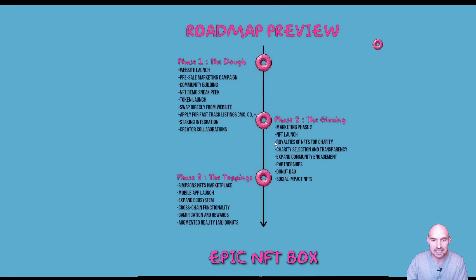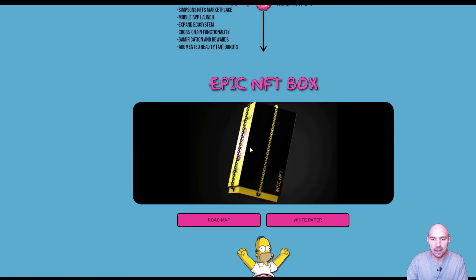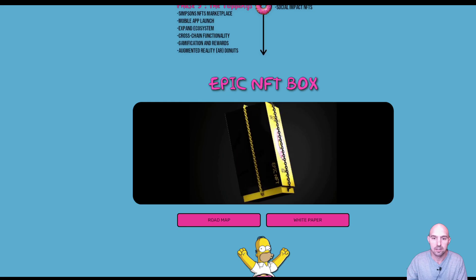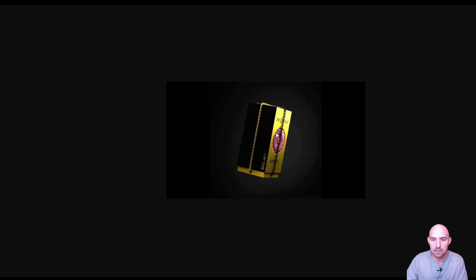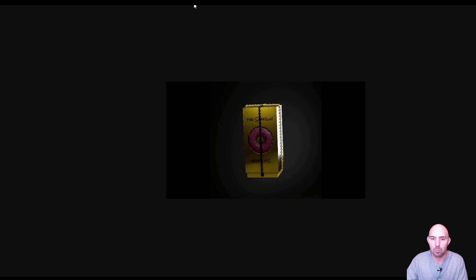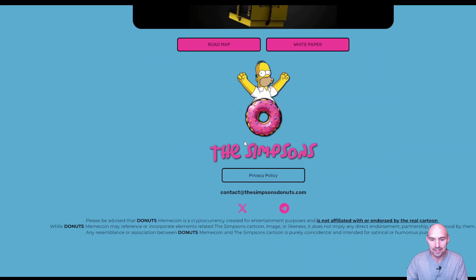They have the roadmap here — the glazing, the dough, and the toppings. And my favorite, the epic NFT box. Look at this donut box — it is quite epic. You can see it's spinning and it is locked up in some chains. So you definitely want to get your hands on that.